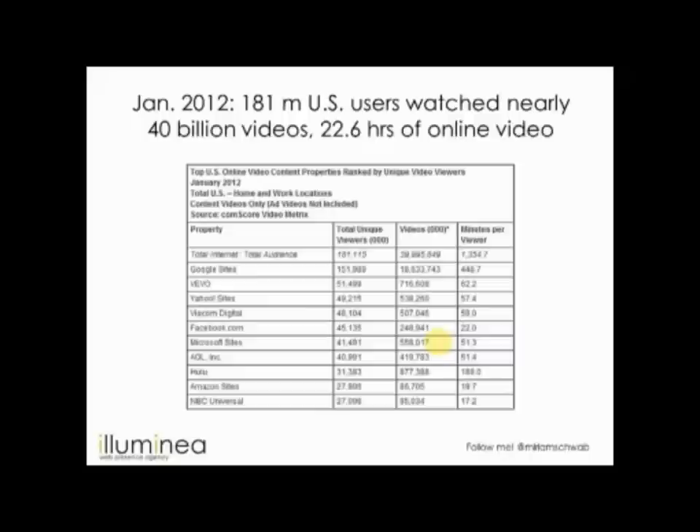Some video stats: 181 million US users in January watched nearly 40 billion videos — that's 22.6 hours of online video per person per month. The growth is not stopping. Video is one of the formats people online actually spend time with, as opposed to text where engagement is fast in-and-out. Of course Google is leading the pack with YouTube.